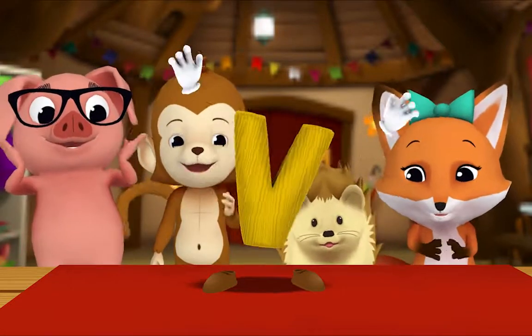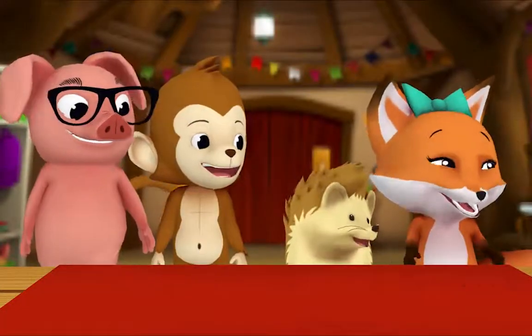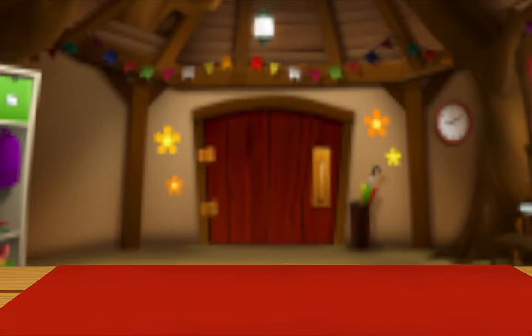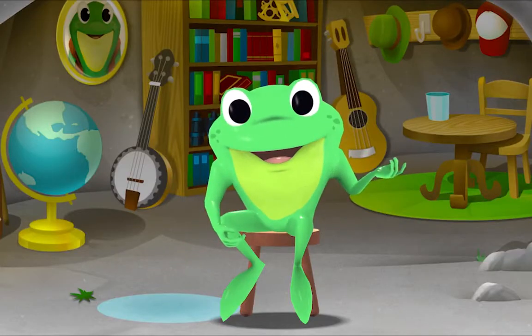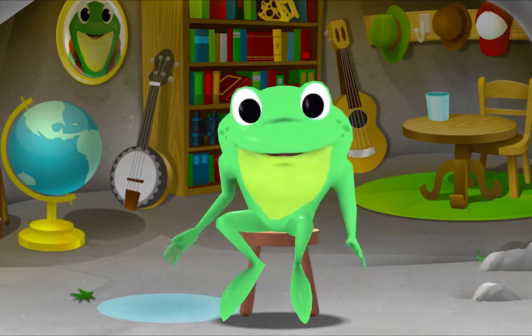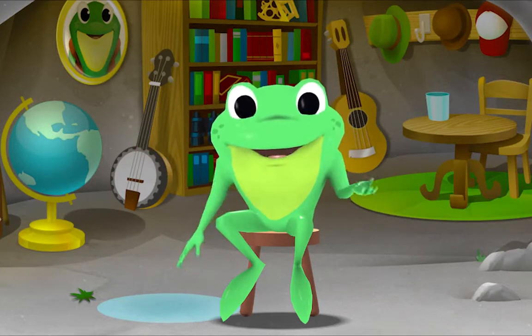The letter B! Oh hi! It's so nice to see you. Let's listen to some quiet music together.